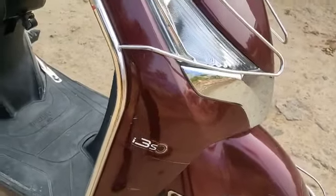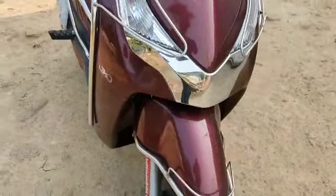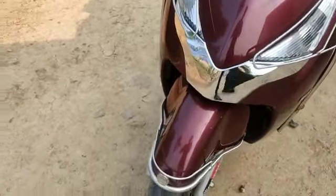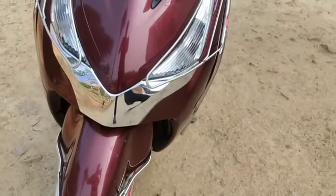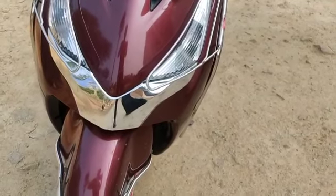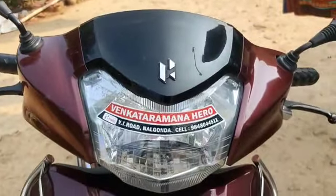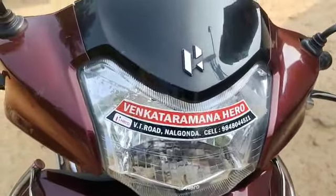The scooter brake is working well with no problems. There are no issues with the scooter papers either. If you have any concern about registration charges, I don't have any additional registration charges.